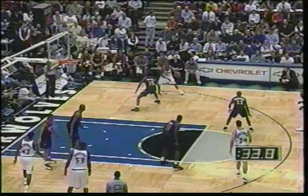At number 5, it's Stephon Marbury of the Minnesota Timberwolves. Goes behind the back, inside — oh! Baby, what a play! Stephon! Yeah, that's an all-star play. Wow!